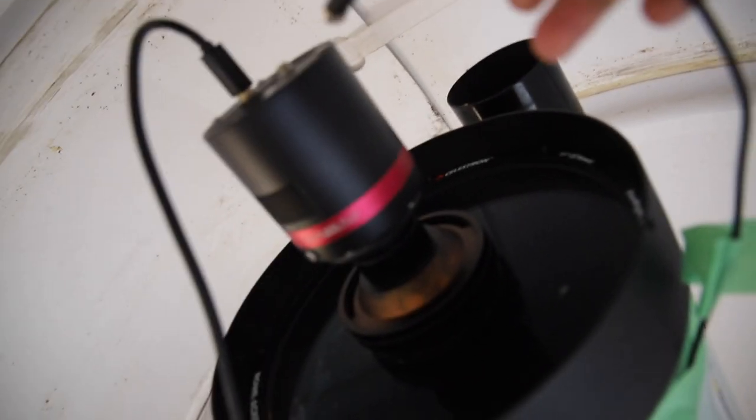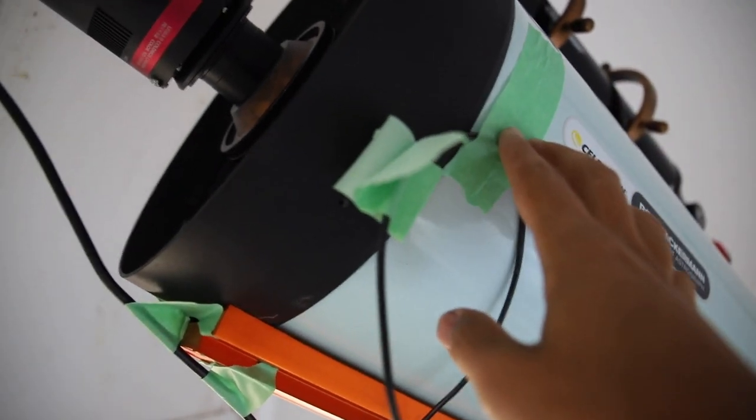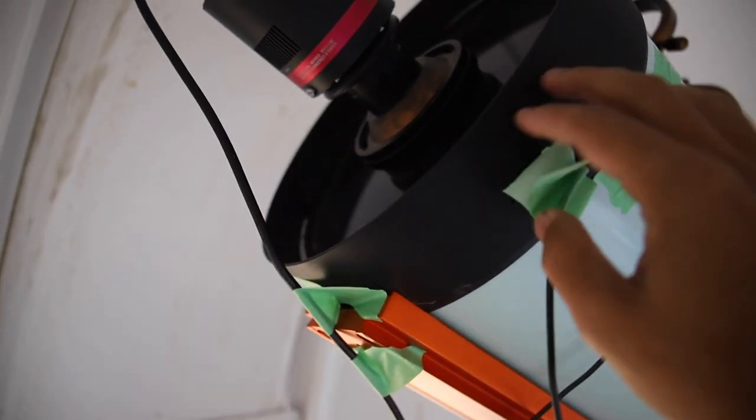For the Rasa owners out there, if you want nice diffraction spikes, put your cables at 90 degrees to each other. And use painter's tape because painter's tape doesn't leave a sticky residue.